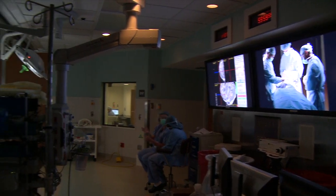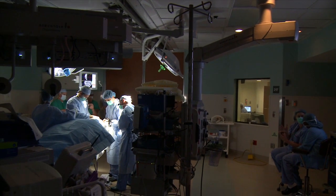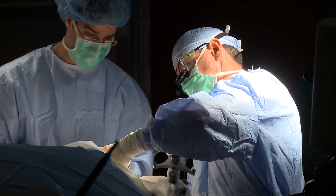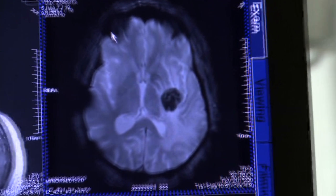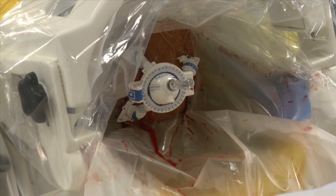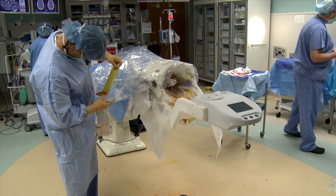Neurosurgeons at Barnes-Jewish Hospital and Washington University School of Medicine are among the first in the country to try out this new weapon in the battle against brain tumors. It provides a new way of accessing the brain in a minimally invasive fashion and delivering a treatment that can kill a tumor where it is, without having to do a large surgery and a large opening into the brain to get to certain areas.